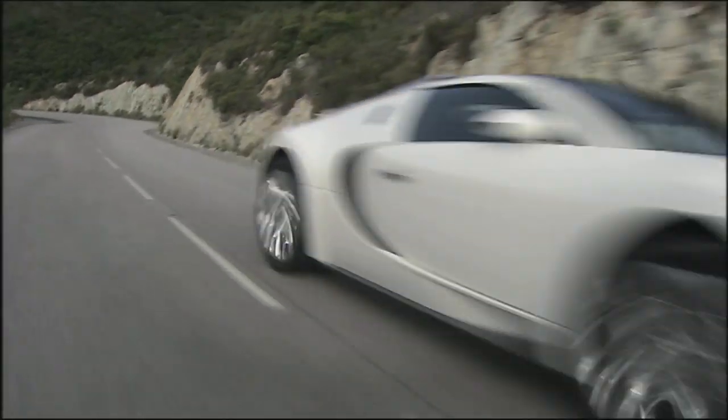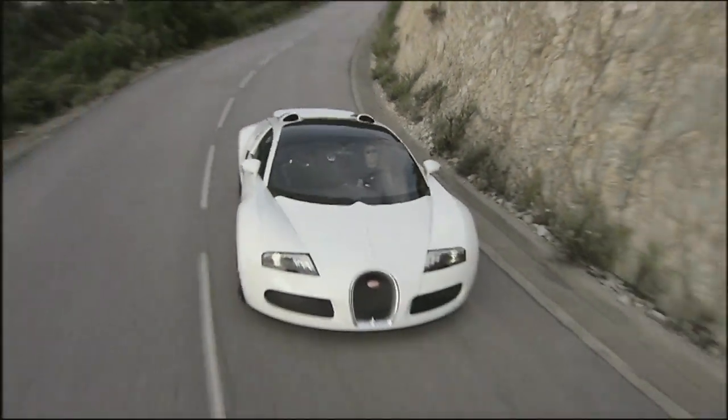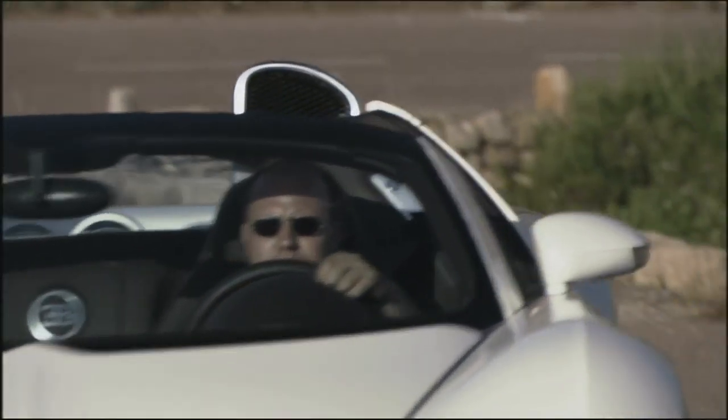A hurricane rages under the bonnet: 1,001 horsepower from 16 cylinders. Top speed of 407 km per hour. 0 to 100 in 2.7 seconds — the Veyron breaks the sound barrier after 17 seconds.